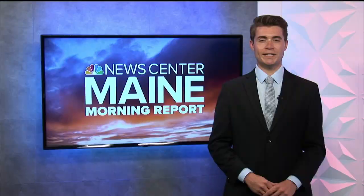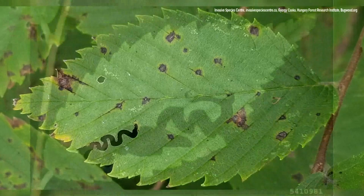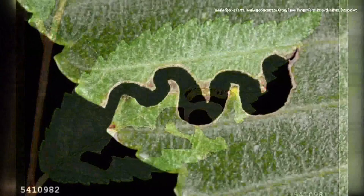There is a new warning out on the Elm zigzag sawfly — their presence has yet to be confirmed in Maine, but officials are asking for everyone to be on the lookout. Here's a peek at the damage the insect causes at its larvae stage. They leave an odd zigzag-shaped missing section in the leaves of elm trees as they grow, and the larvae consume the rest of the leaf, leading to defoliation.